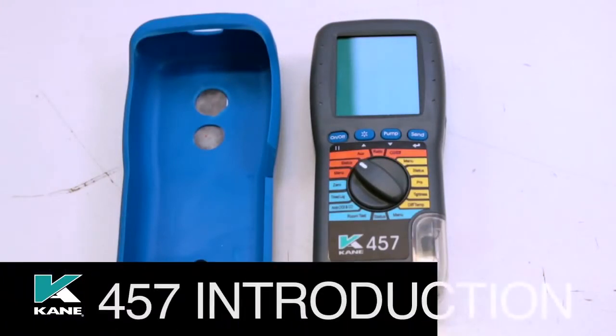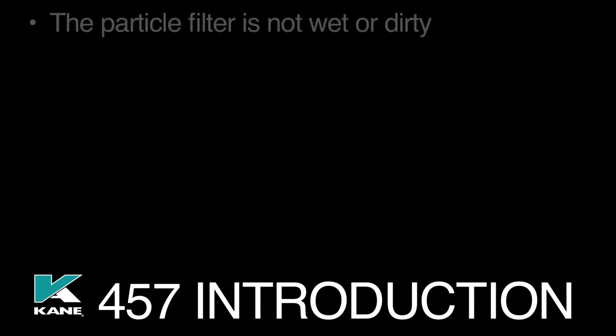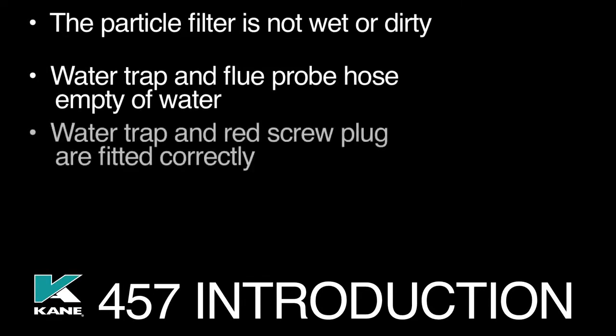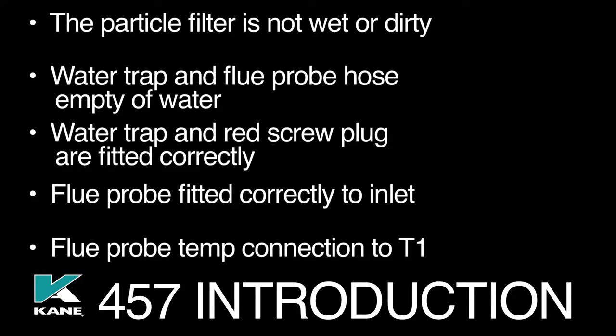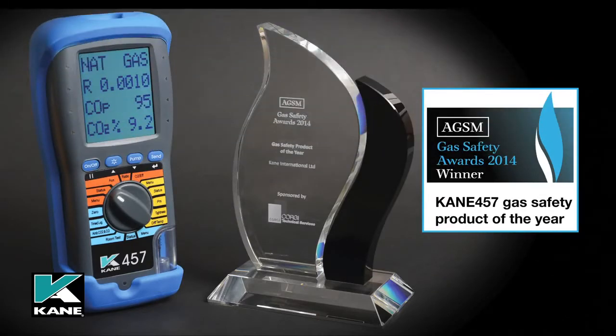Before use, please ensure you have read the manual and observed the safety warnings. Then please check the following: the particle filter is not wet or dirty; the water trap and flue probe hose are empty of water; the water trap and red screw plug are fitted correctly to the analyzer; the flue probe is connected properly to the flue gas inlet; and the flue probe temperature connection is to T1.